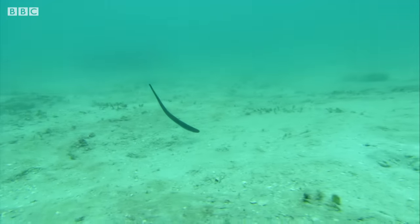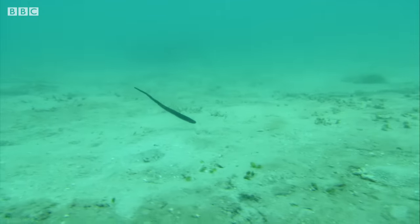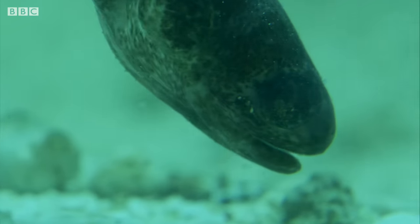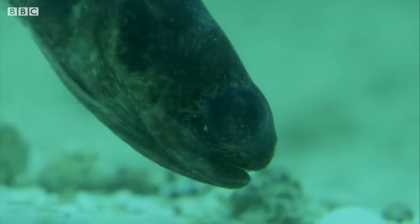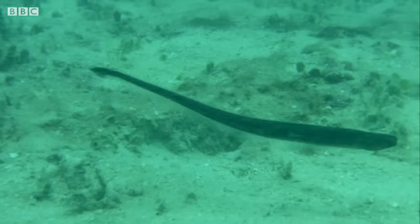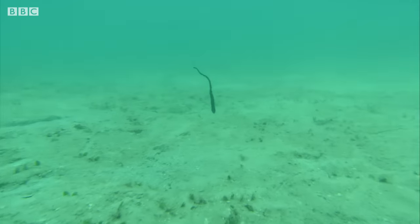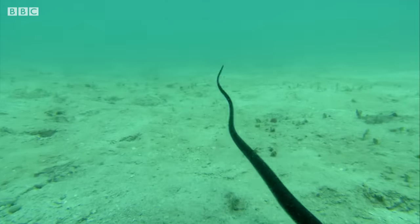With hiding places at a premium, fish will go to incredible lengths to hide down here. And none more so than this. The pearlfish is vulnerable out in the open, so while not feeding it must conceal itself. But it has a particular taste in hiding places.